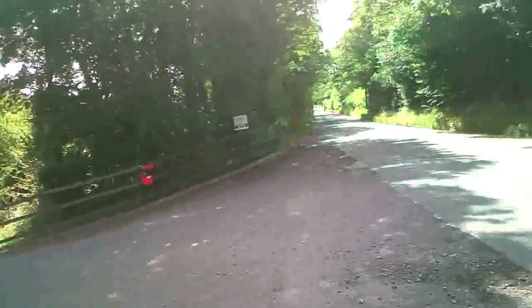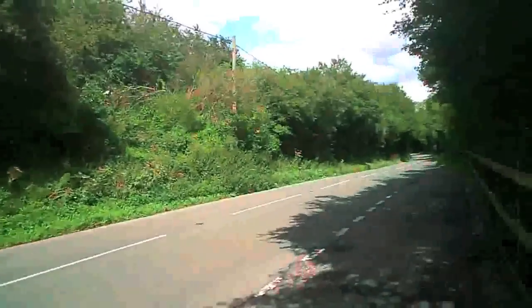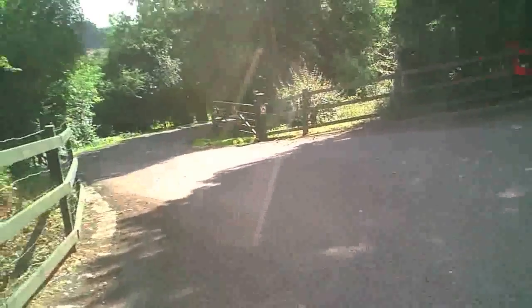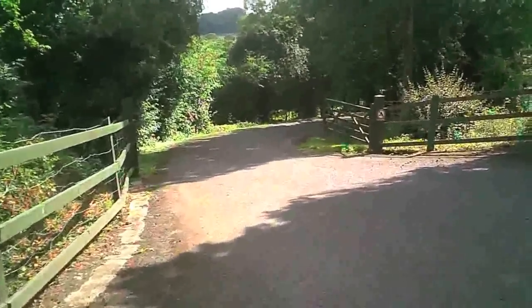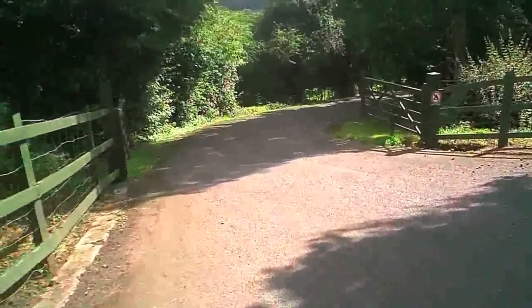The entrance is on a fairly quiet B road, as you can see. There's quite a large entrance area and a gate to the entrance of the campsite.